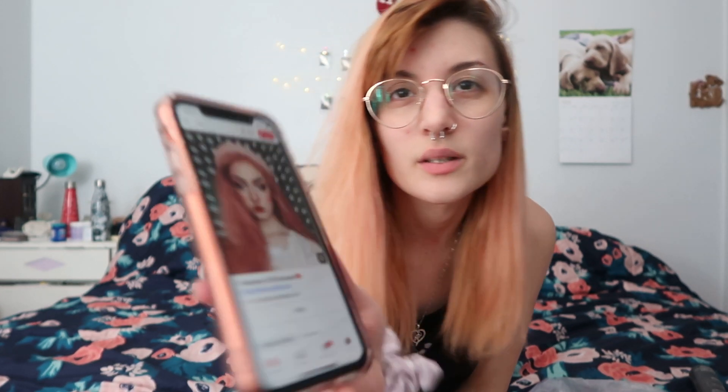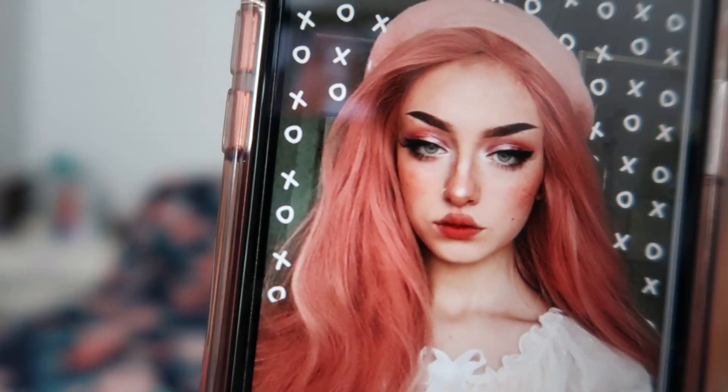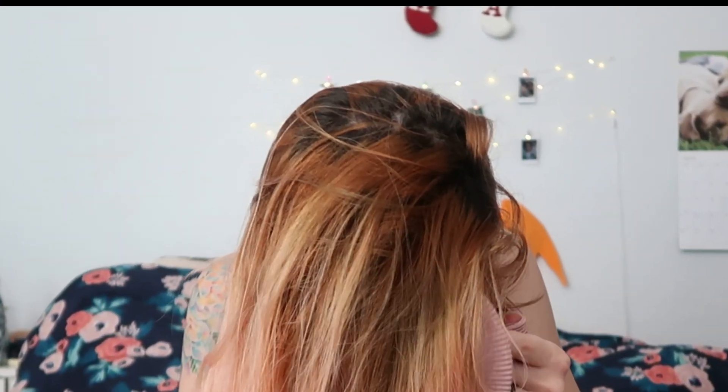I think I'm gonna kind of go off of something like this — kind of like that, but we'll see how that goes. I'm probably gonna get my hair out of my face. Oh my god, I'm struggling already.